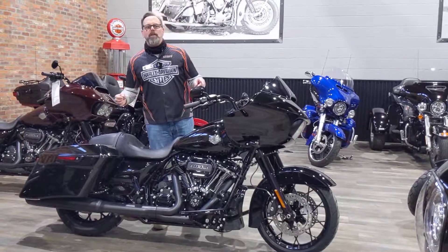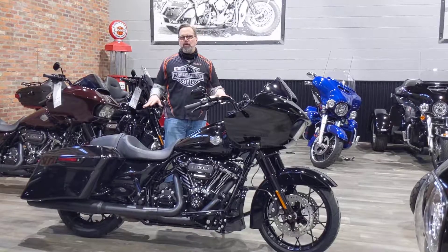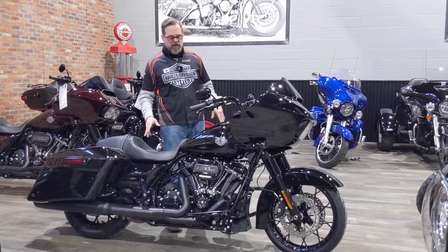Hey everyone, Tom Wild at Calgary Harley-Davidson. 2021s are here. In front of me is this beautiful 2021 Road Glide Special.